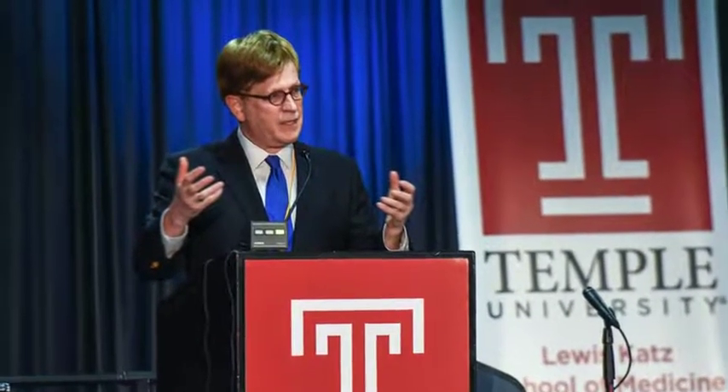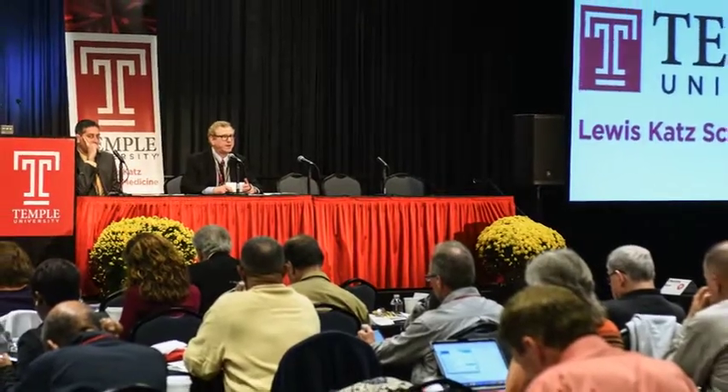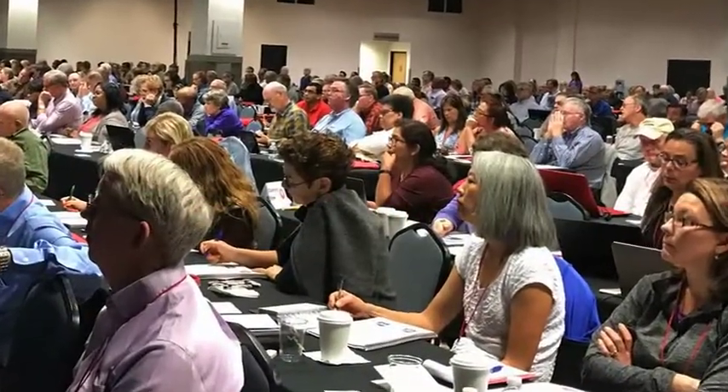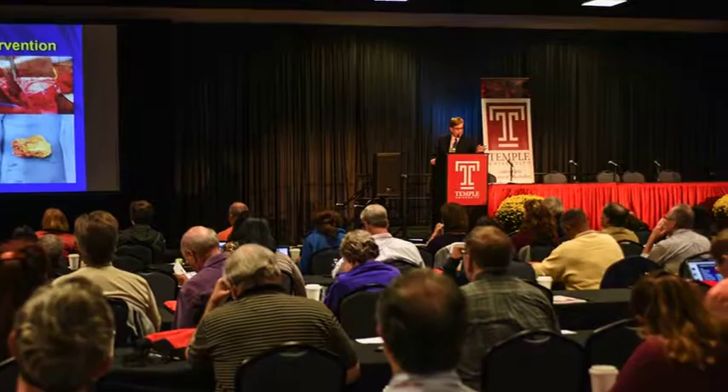One of the nation's top comprehensive clinical reviews of medicine and a thorough preparation for the boards, the Temple University Family Medicine Review Course fulfills your CME requirements and helps you provide better patient care. Here's what attendees say about the course.